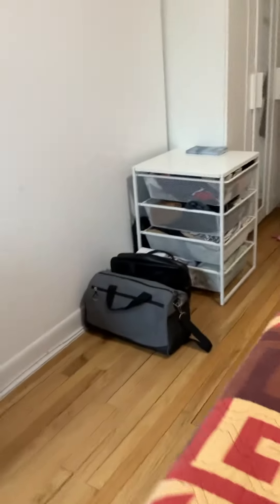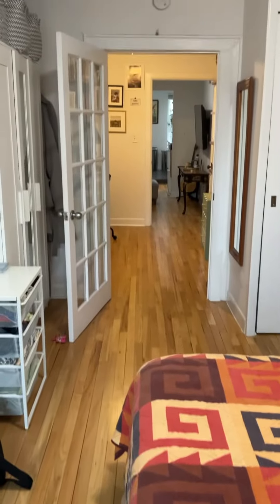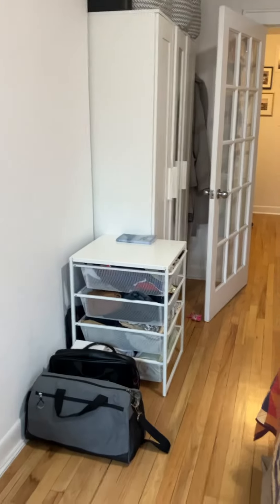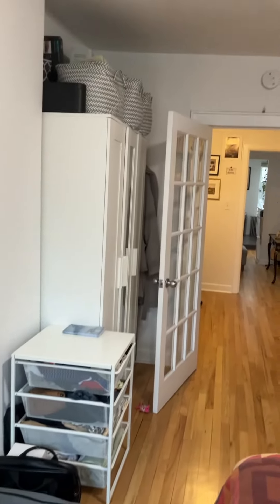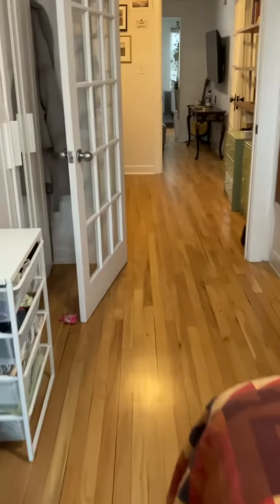This is a floor-through apartment — it just keeps going. You could even sort of have a little desk instead of that armoire there. It's just airy.